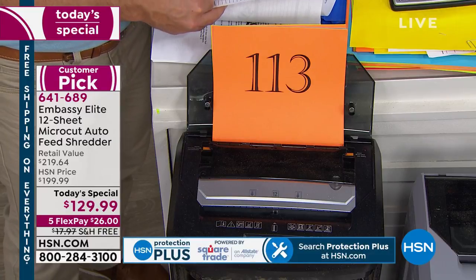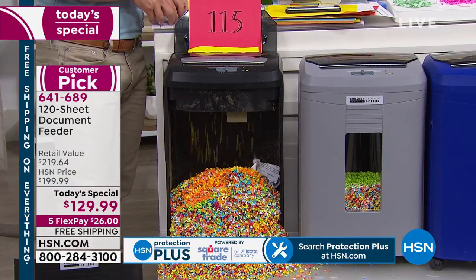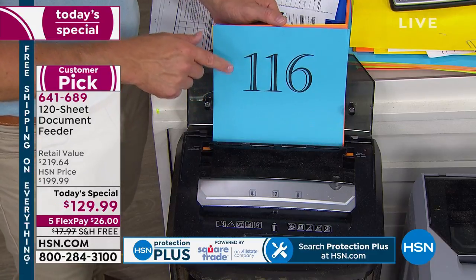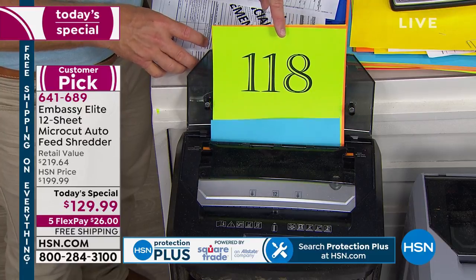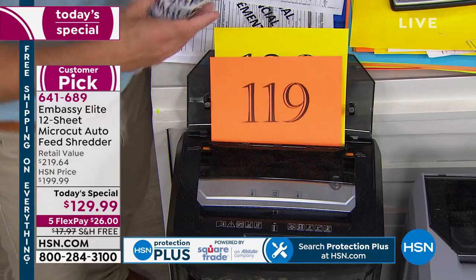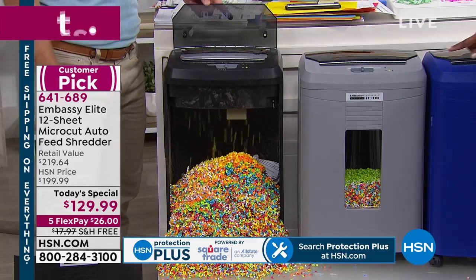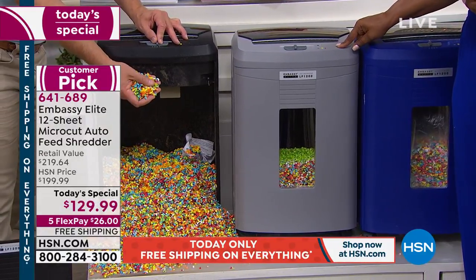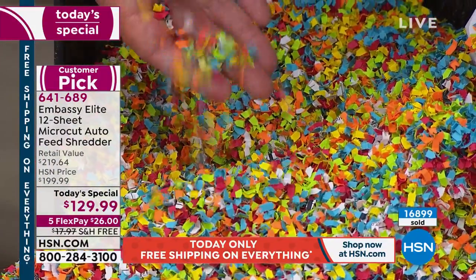We've all been there where we've run the risk — you say it's not going to happen to me, so I'll just throw this one document away. But one in seven: there are seven people in the studio right now, and it happened to two of us. Being micro-cut, it's a smaller shred, so it fills up the waste bin a lot less. If I was standing over it having to feed it in, it would take all day. If you want the gray, only 800 remain. We've sold almost 17,000 on the day. This is going to be the final Today's Special shredder of the year.